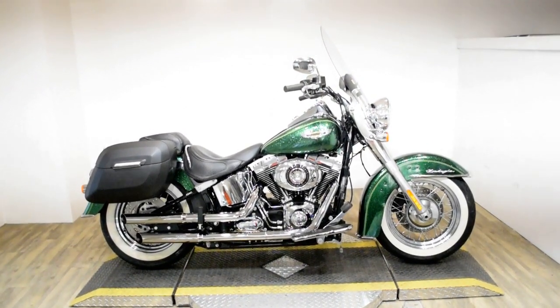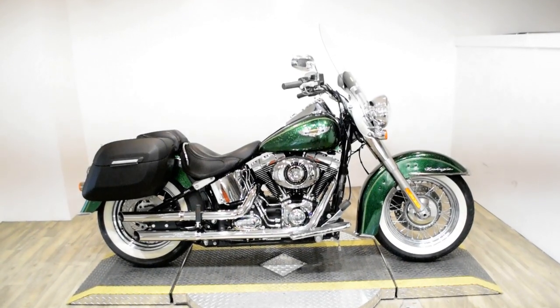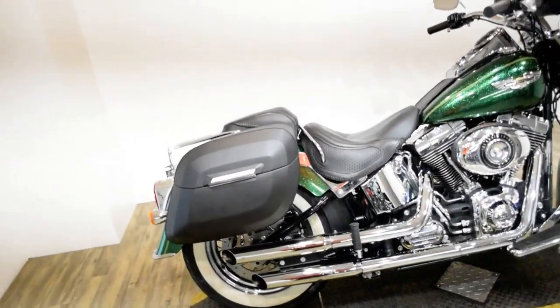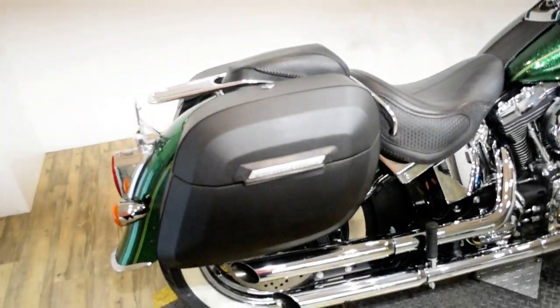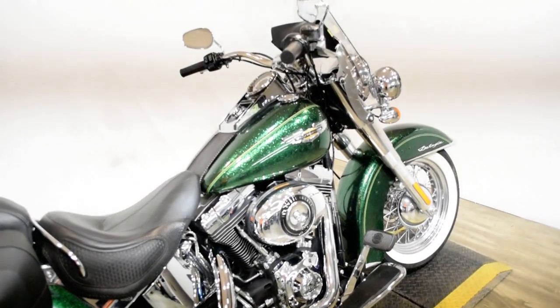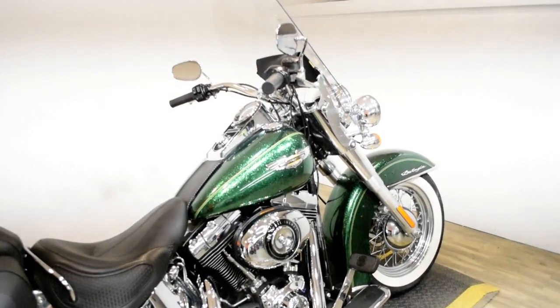Monster Power Sports is offering this 2013 Harley-Davidson Softail Deluxe. To see more photos of this bike, get pricing information, fill out a credit app, and see what your trade is worth, visit MonsterPowerSport.com.